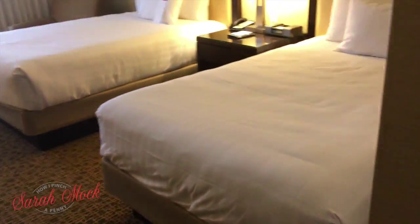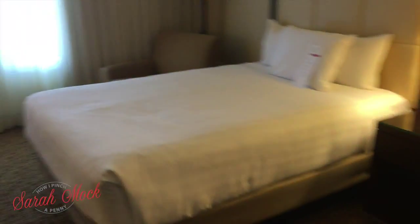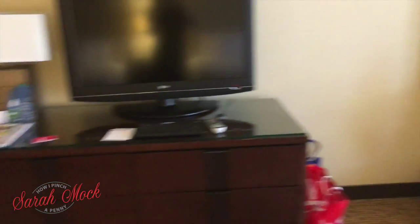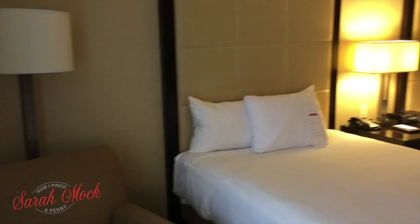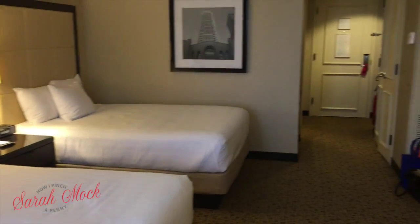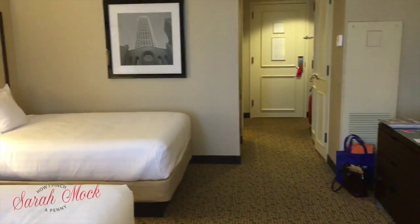We have two queen beds with a TV. I have a roommate, so that works out great. First up is a desk where you can work, and here is a pan of the room — it's a great-sized room. I think we're going to have a great time at this conference.